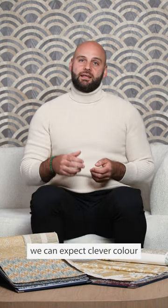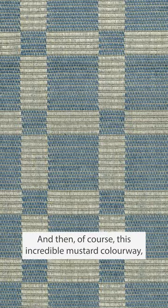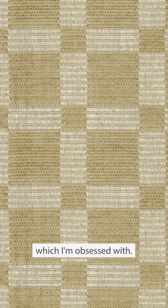As per usual with Nina Campbell, we can expect clever color combinations in terms of red and blue, yellow and green, and then of course this incredible mustard colorway which I'm obsessed with.